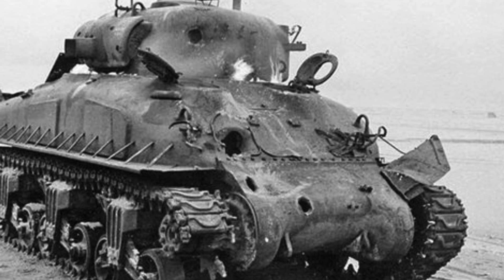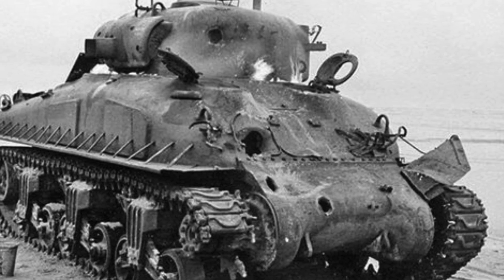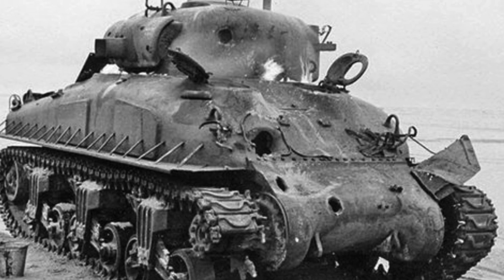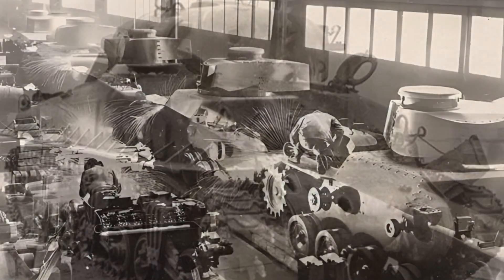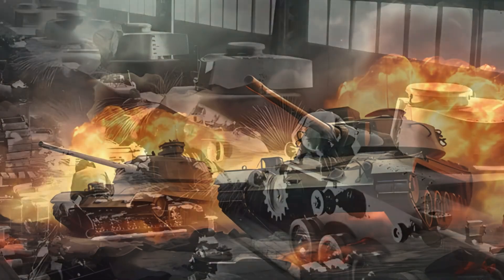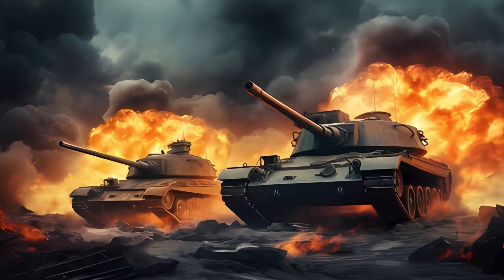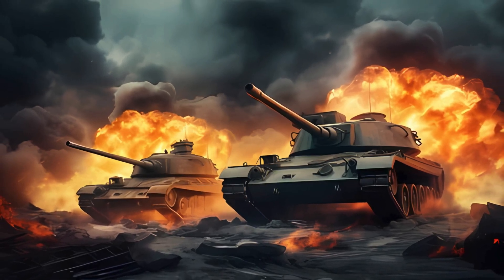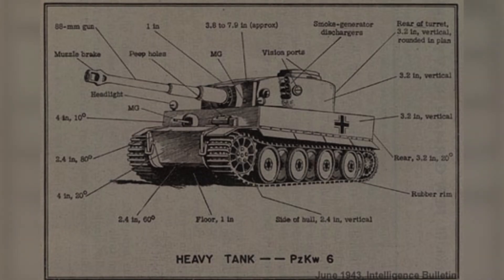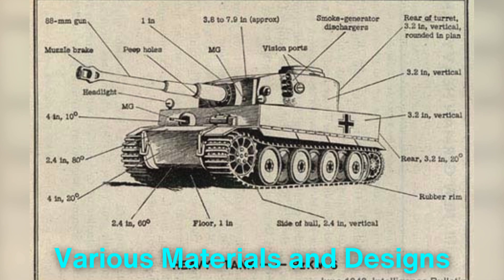The latter posed a particularly significant challenge, as these warheads could focus explosive energy into a narrow jet capable of piercing even the thickest steel. By the post-war period, it was clear that a new approach to tank armor was needed, one that could offer superior protection without compromising mobility. This quest led to experiments with various materials and designs.